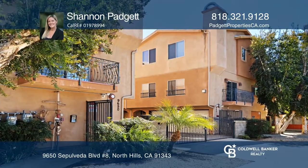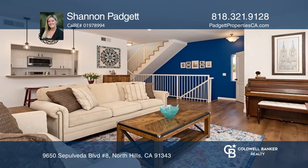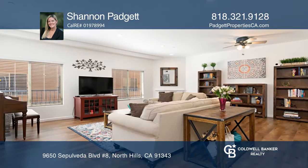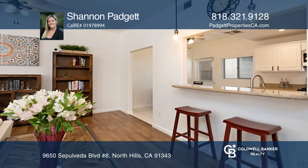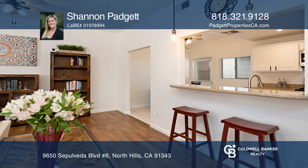This spacious three bedroom, two and one half bathroom end unit townhouse is beaming with natural light. This home shows pride of ownership throughout with updated flooring on the first and second levels and recessed lighting.